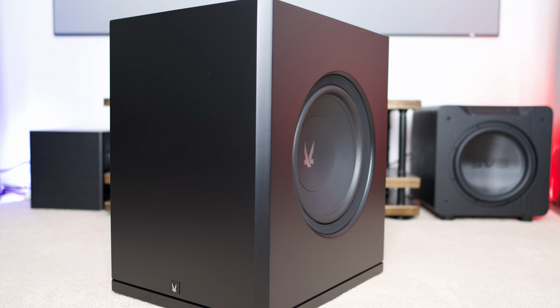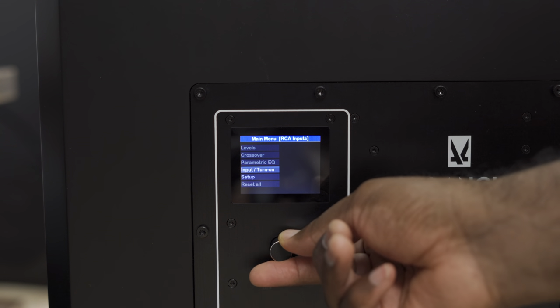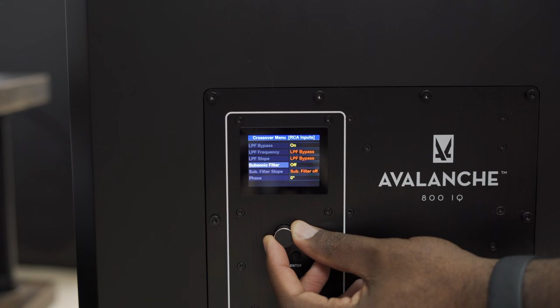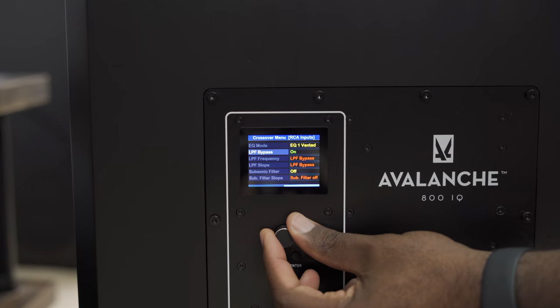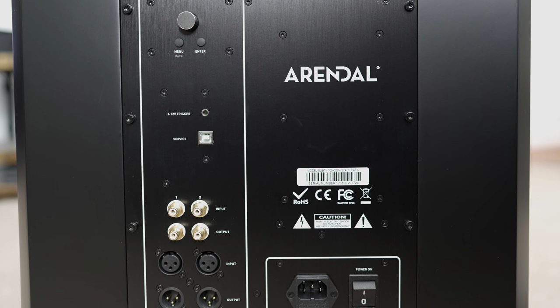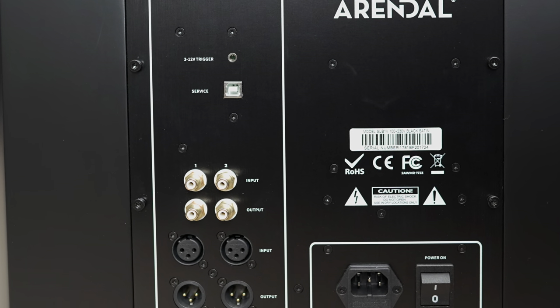The cabinet is pretty sizable, coming in at 25 inches high, 18 inches wide, and about 22 inches deep. On the back it has digital controls with multiple built-in parametric EQs for both sealed and vented modes. The back also has various connection options like RCA in and outs as well as XLR in and outs. There's also an app launching to control the sub's settings from your phone, though it wasn't available yet the last time I checked.